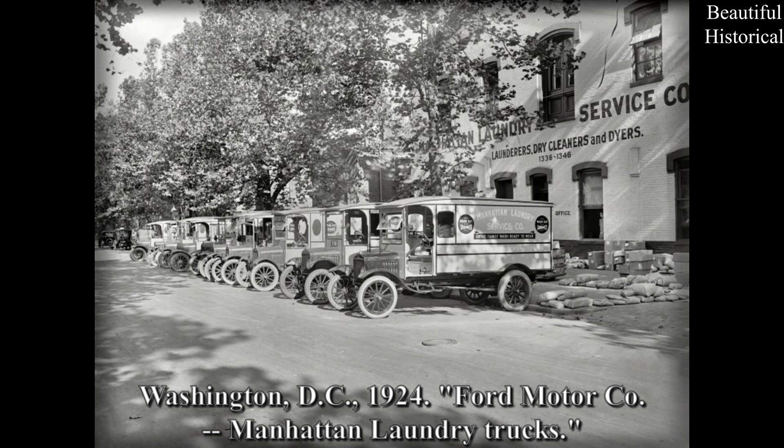Washington, D.C., 1924: Ford Motor Company Manhattan Laundry Trucks.